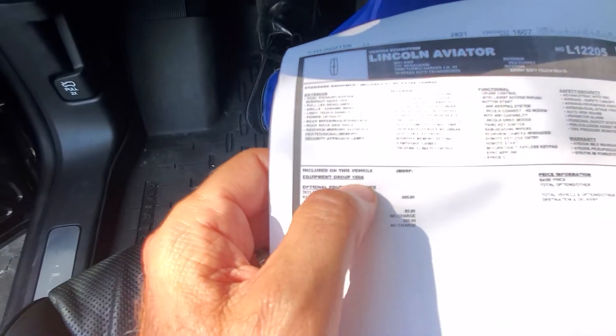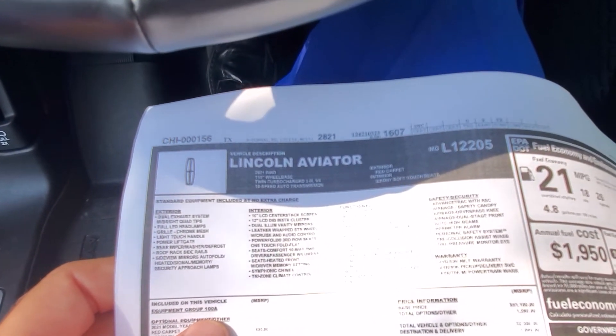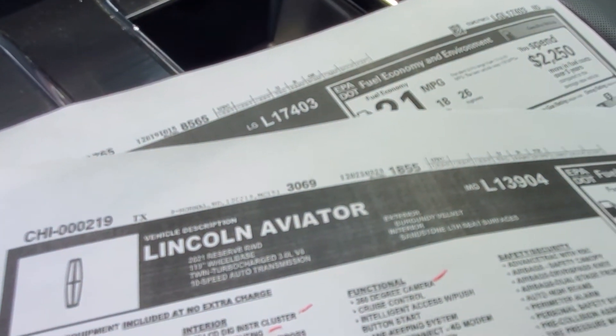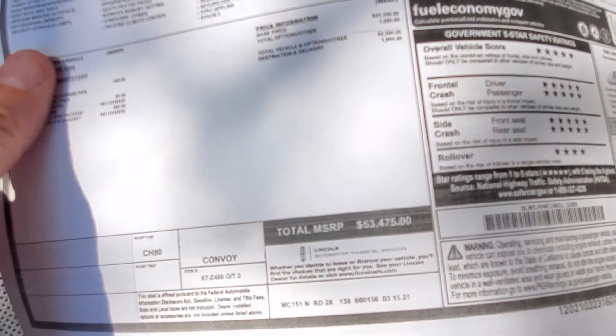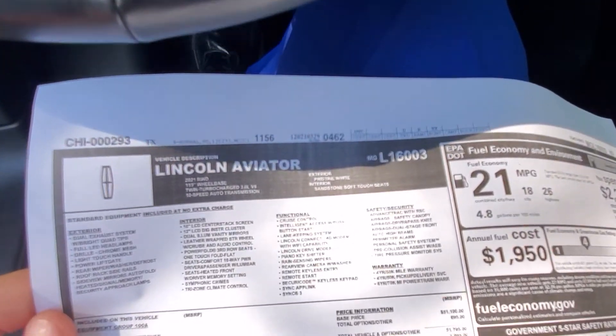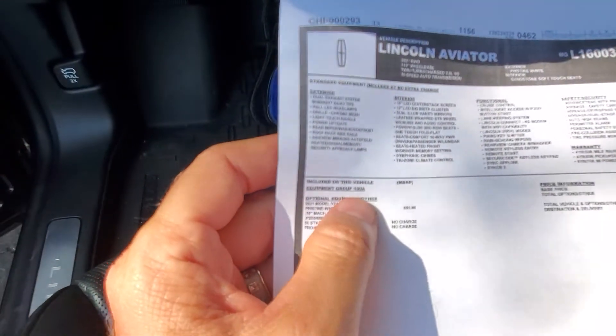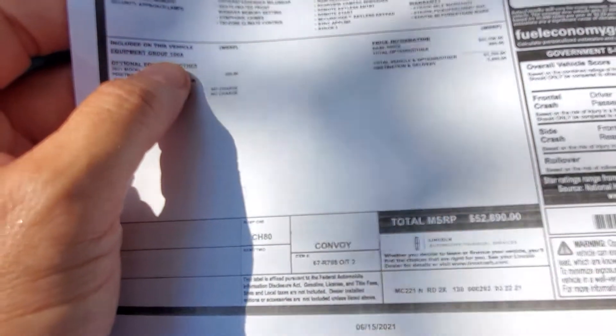That one is available at $60,550. Then I have this one right here, which is a 100A. This one is red carpet with ebony — red exterior with ebony — at $53,475. And then this one right here is white with sandstone, also a 100A, at $52,890.